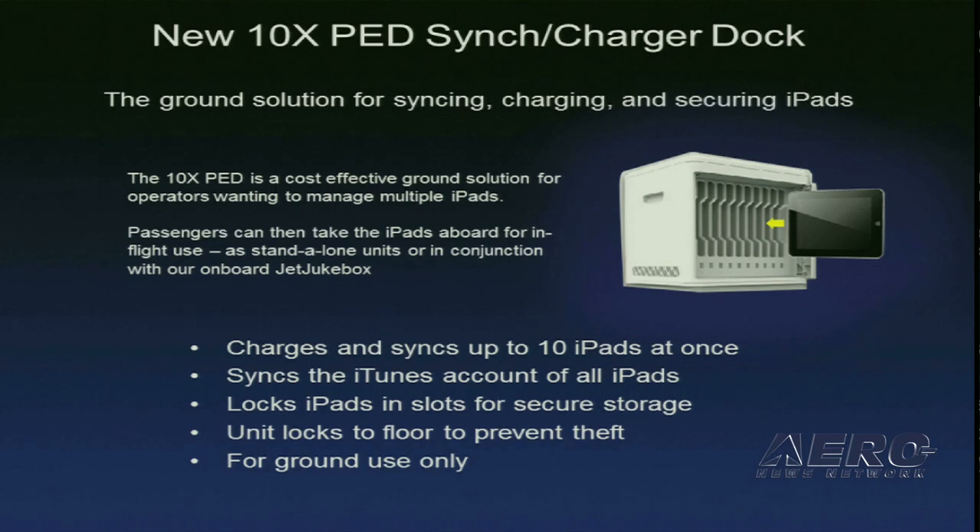Our next new product is really designed for the flight department office, not in the airplane. This is a docking station where you can plug in 10 iPads — you can charge them and sync them up. The idea is you take them out of the box, hand them out to passengers. At the end of the mission, they come back, turn them in, you lock them up, recharge them, re-sync them, and get them ready for the next day's mission.